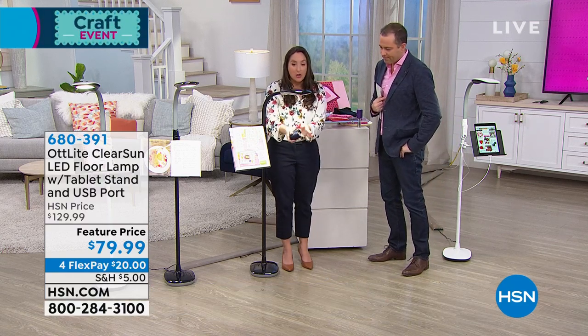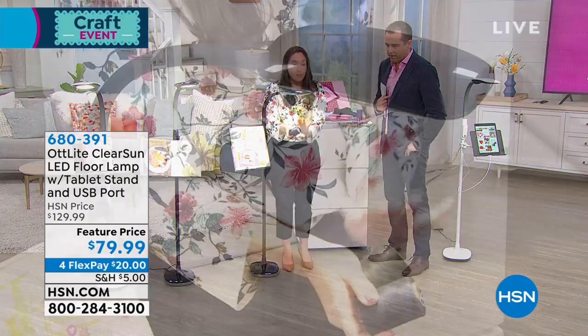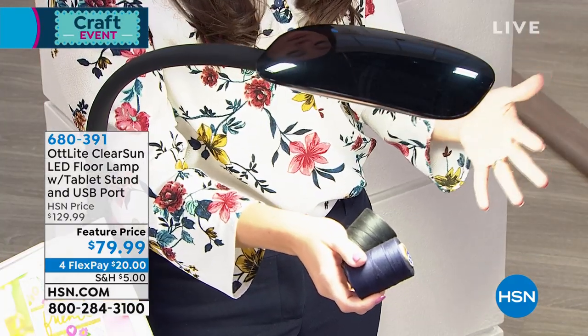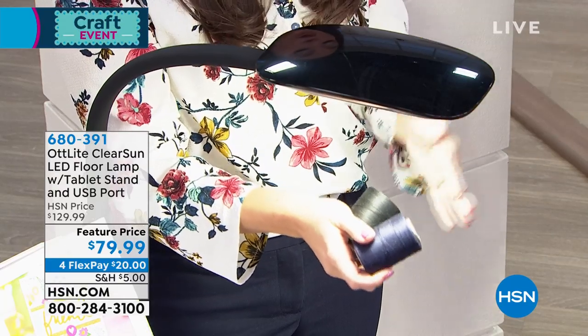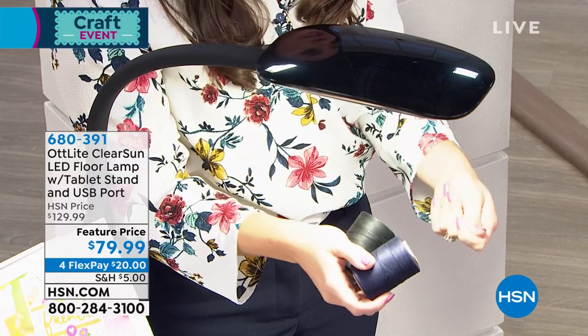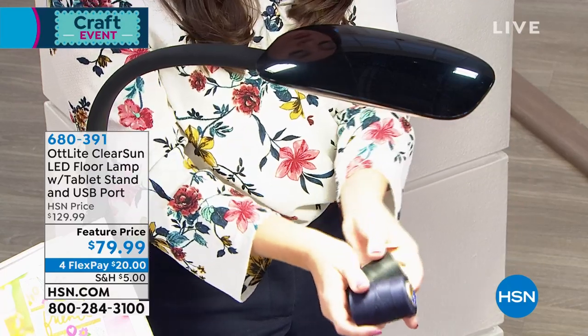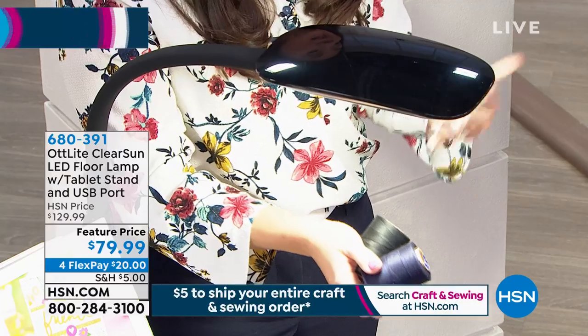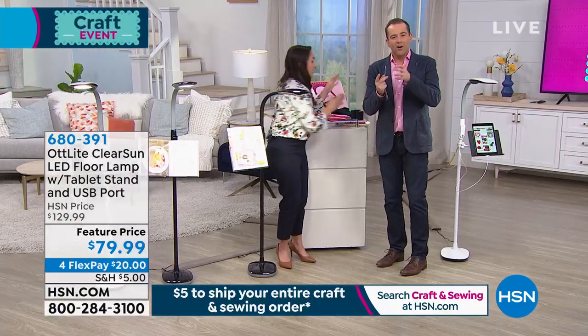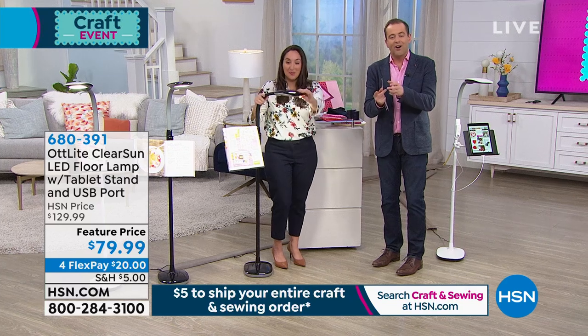It's a great color rendering index, and you can see that especially when working with blue thread and black thread. What I love to hear from people is that with Ott Light, they can now work with dark threads again because of the contrast with those small details. You can really see the difference in your colors, and it makes it so much more comfortable and easier. Already you see why the Ott Light is such a valuable addition to your home.